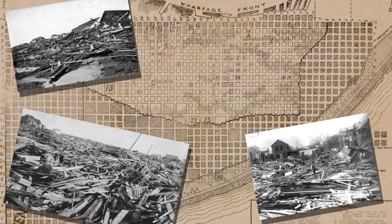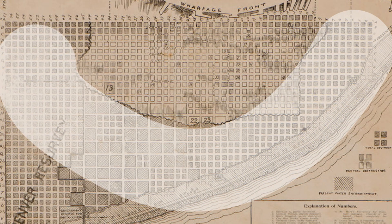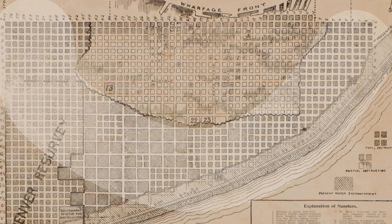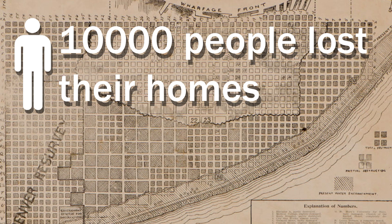Every building experienced some level of damage, and almost 4,000 homes were leveled. Over 1,900 acres of land in an arc shape around the city was destroyed. During the course of and after the storm, over 10,000 people lost their homes,